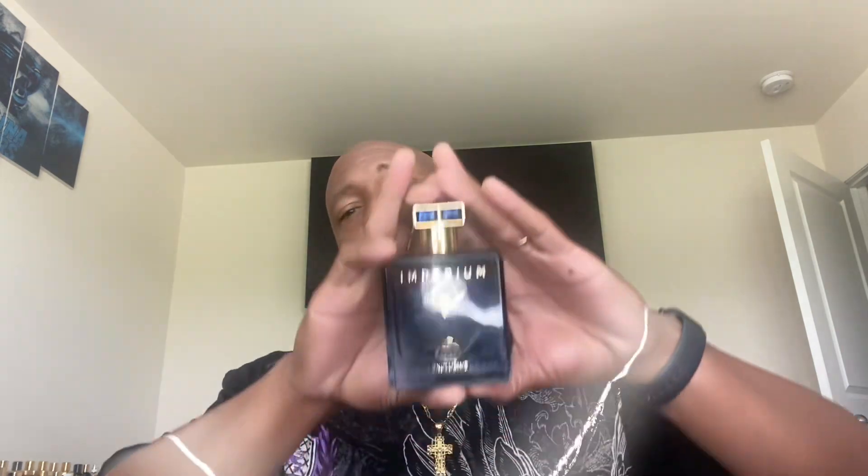The next fragrance is from Fragrance World — this is Imperium. This is their take on Roja Dove Elysium Parfum Cologne. It's a beautiful scent profile, fresh, versatile, good for casual and formal occasions, great for summer heat. It has a vibrant and captivating feel with a nice citrusy opening and the magic starts in the dry down — all the notes reveal themselves, creating the most beautiful scent. Very mass appealing, gets a lot of compliments, and is the perfect fragrance for high heat.